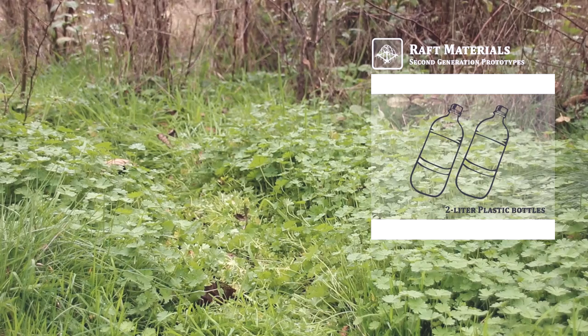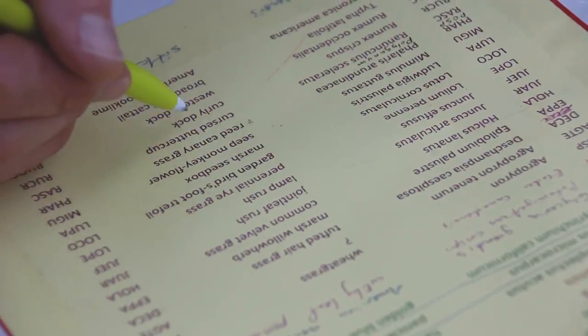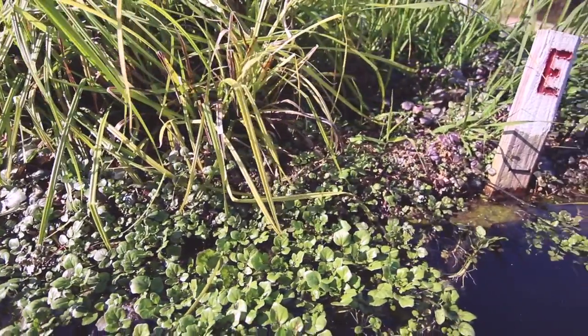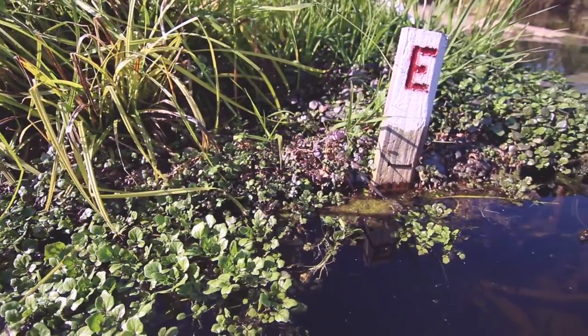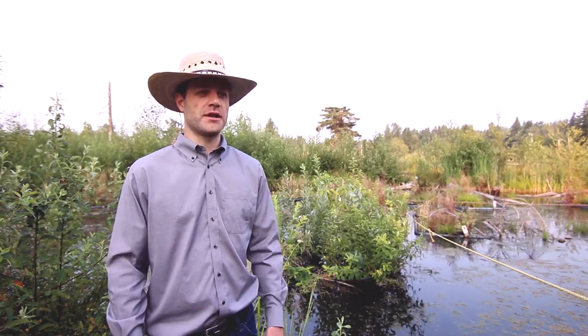One of the most important things also to think about is the plant materials, and they have a lot of influence on the different types of designs — whether it's woody species or herbaceous species, and what types of plants are going to perform different functions, which are part of the design goals for the project.